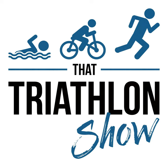Hey, what's up everybody and welcome back to That Triathlon Show, the podcast presented by ScientificTriathlon.com. I'm your host Michael and this episode is Q&A number 63.